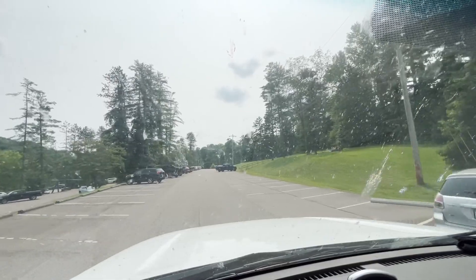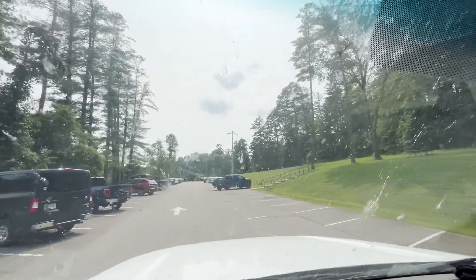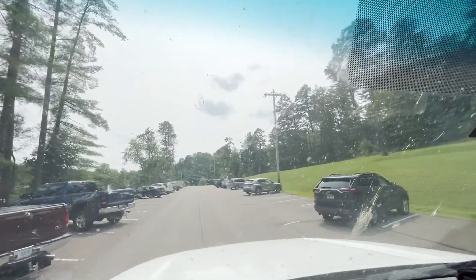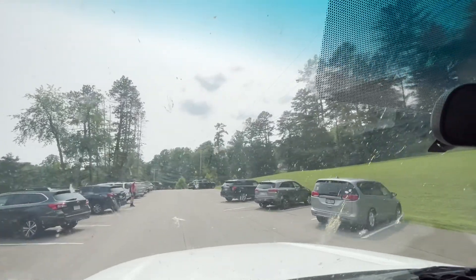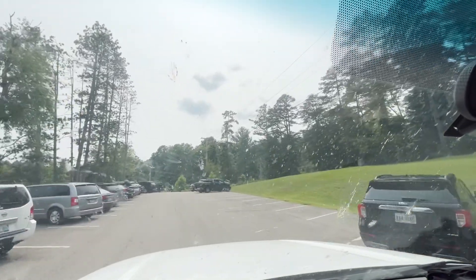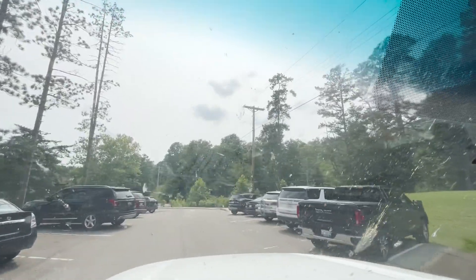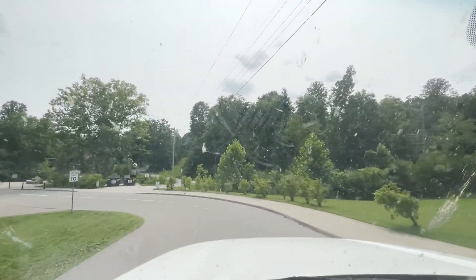I am at Hocking Hills State Park in Ohio near Columbus and it's supposed to be a really great park. Kind of reminds me of Tallulah Gorge in Georgia, which is awesome. So we're at a visitor center. There's one trail I was going to do that's like six miles, but I'm also going to maybe go to the caves. There's a bunch of caves here as well. I don't know if they do tours, so let's find out. Let's go park and check out the visitor center.